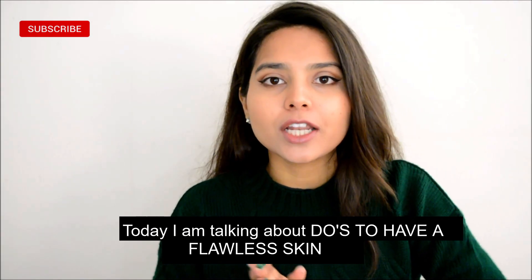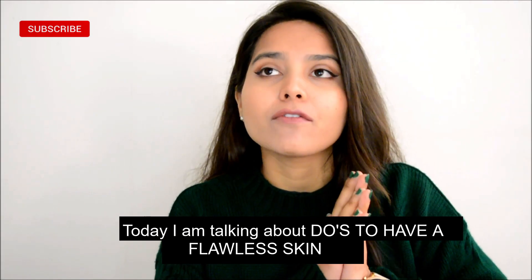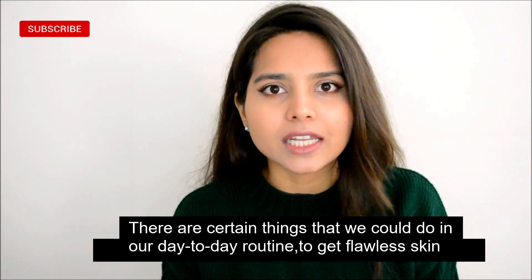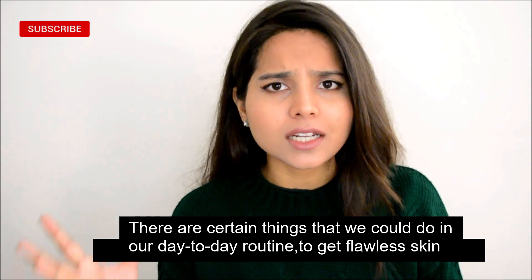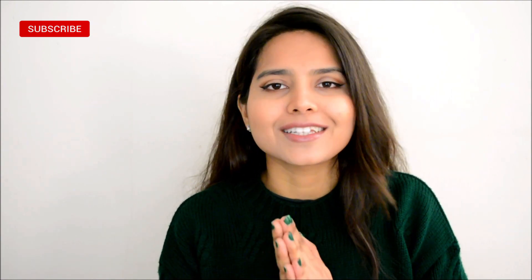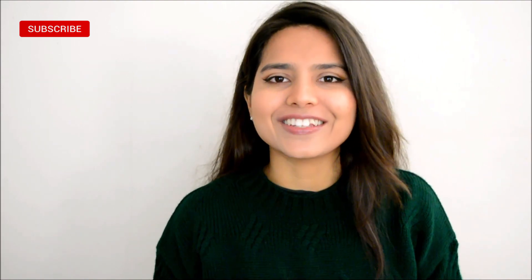Isn't it great to know how to achieve flawless skin without lots of makeup and pricey products? Hey there guys, welcome back to my channel and I hope you guys are doing amazing. Today I'm going to tell you the do's of achieving flawless skin. There are certain things we can actually do in our day-to-day routine simply so that we can get flawless skin, and we don't need to spend lots of money to do that.